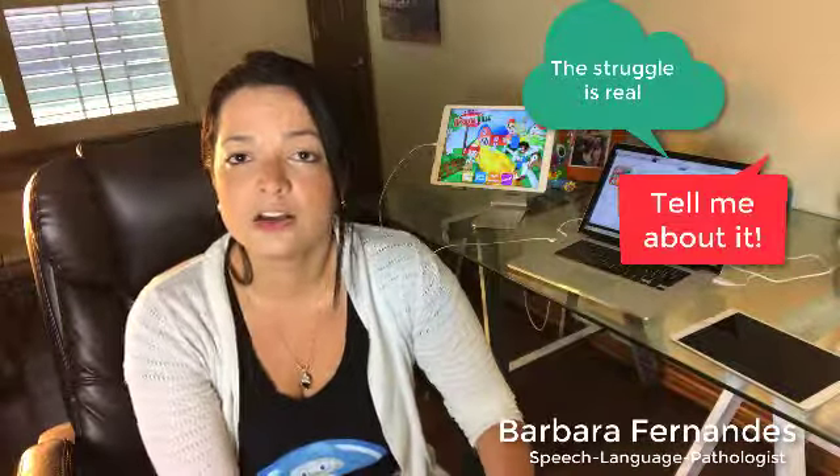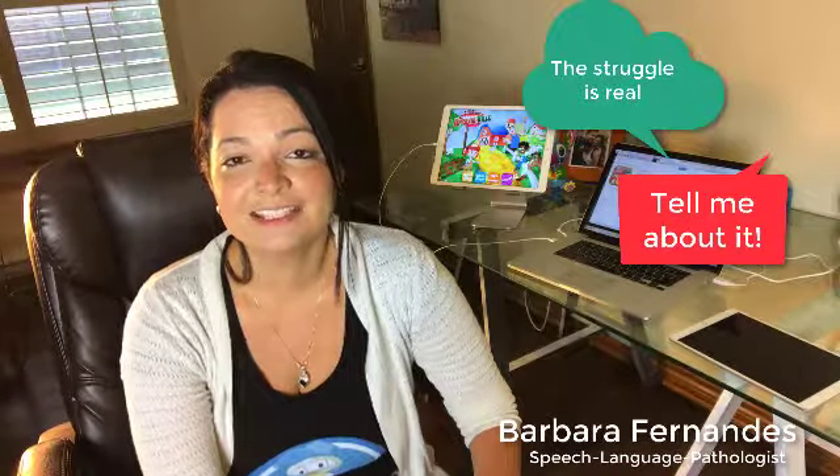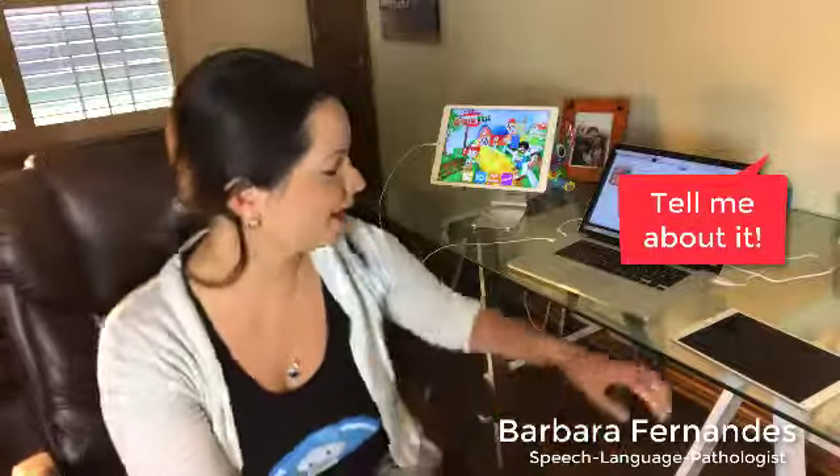I want to talk to you about an iPad app called Apraxiaville, which was designed to be used by parents and also by speech therapists working with children that have apraxia of speech. I know the challenges — I'm a mother myself, a mother of two — and I know the challenges in finding materials to work with your child at home.